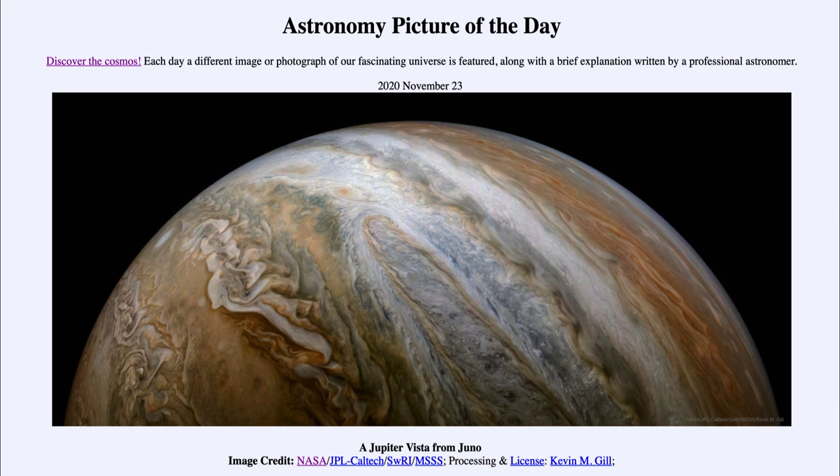That is something Juno will hopefully tell us a little bit more about over the coming years. That was our picture of the day for November the 23rd of 2020, titled 'A Jupiter Vista from Juno.' We'll be back again tomorrow for the next picture, previewed to be 'Helical Sky,' so we'll see what that's about. Until then, have a great day everyone, and I will see you in class.